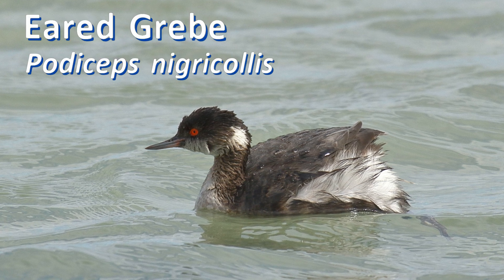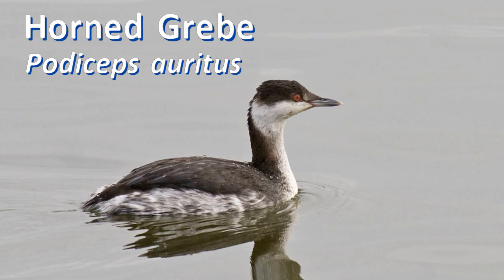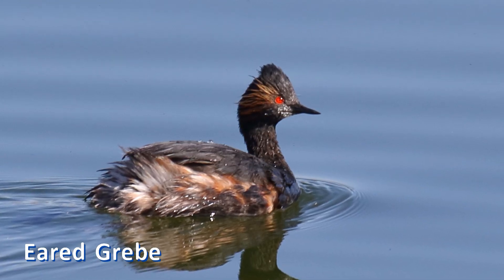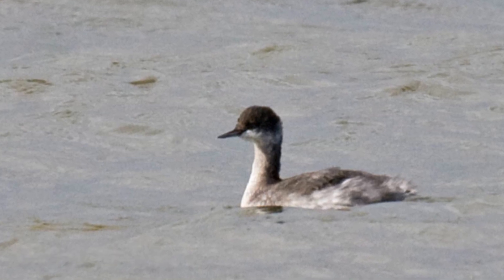Eared grebes and horned grebes are quite similar. Eared grebes are common in the west, rare in the east. Horned grebes are more widely distributed. In both summer breeding plumage and in winter non-breeding plumage, they can be fairly easy to tell apart.